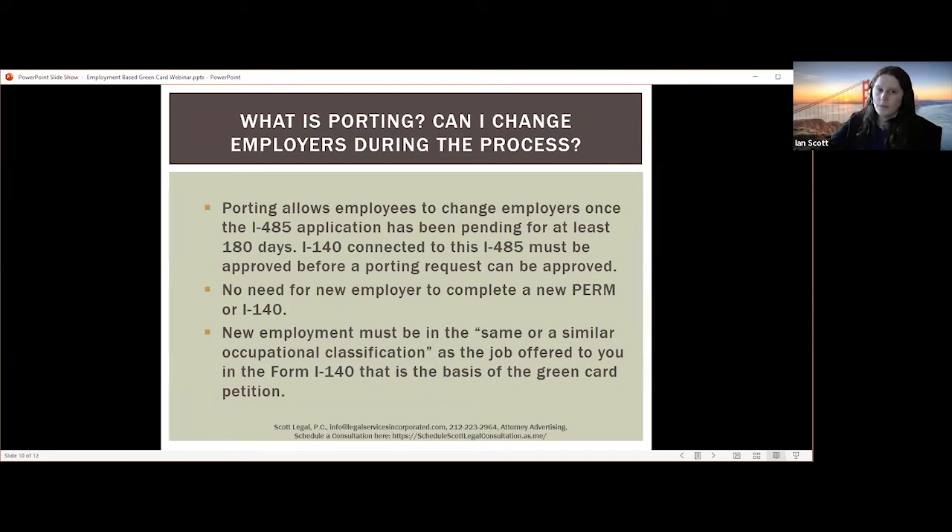Unfortunately, if you request porting and USCIS denies the application, they will use Supplement J as the basis for determining whether you're eligible for a green card. Therefore, if that is denied, the entire green card application is denied and you would need to start over with any new green card application.